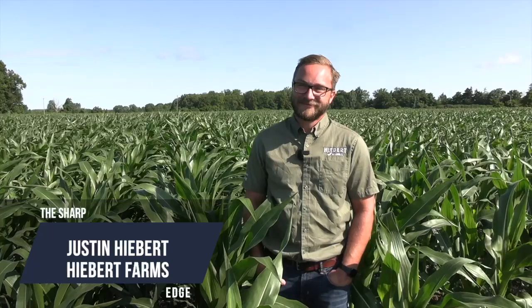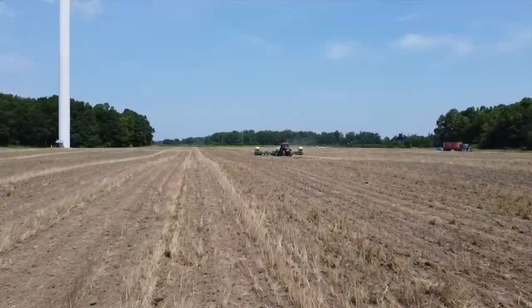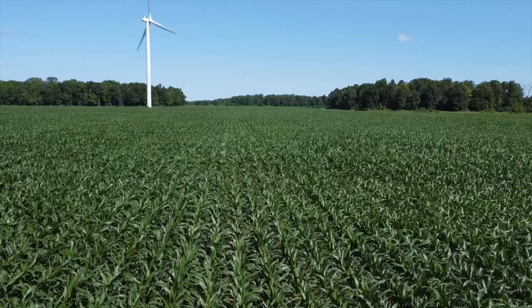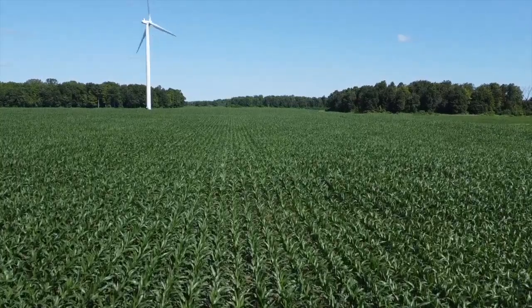So Justin, we're down here in Port Rowan, Ontario. Can you tell us a little bit about your farming operation? We're standing in the field that my grandfather started in. We're a family farm — it's me and my dad and my uncle and my cousin. We're a cash crop with a little bit of asparagus as well. We are a precision planting dealer; we've been a dealer since January 2020, right into COVID, and that's been a really fun growing experience.